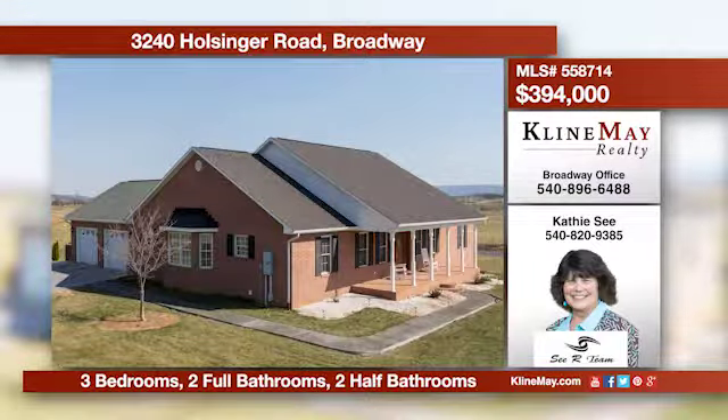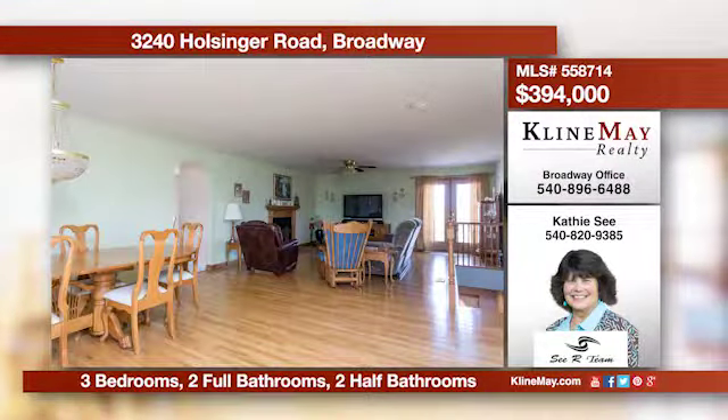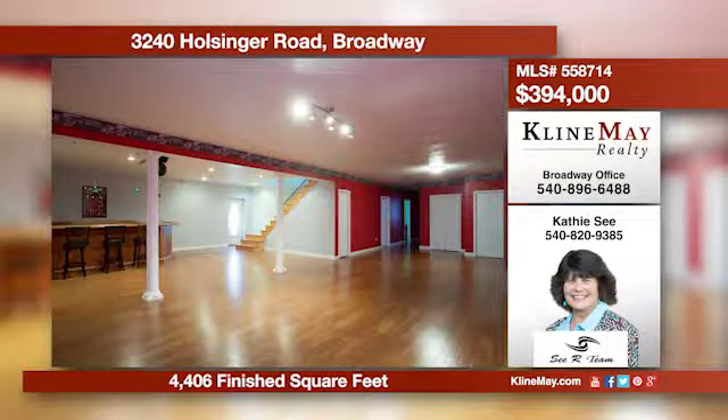This incredible ranch includes a finished lower level and offers an open plan featuring a kitchen with an island, a formal dining area, and a living room with a fireplace. There's a main level master plus two additional bedrooms. Call Kathy C. for more details.